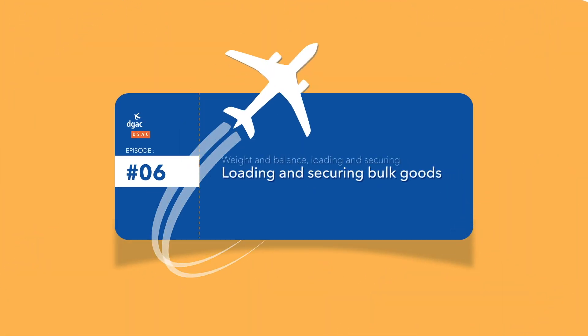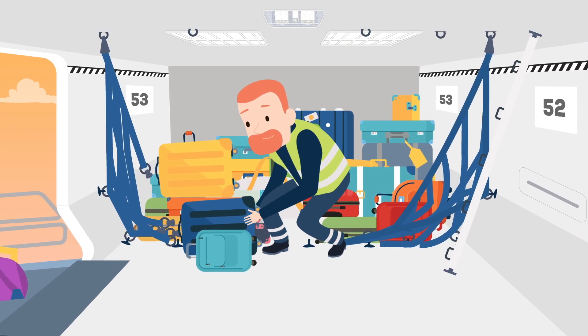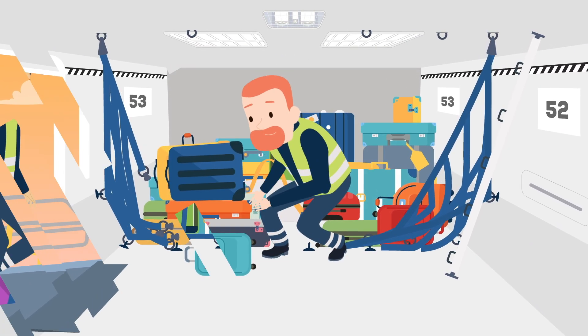Loading and securing bulk goods. The processing of a bulk hold requires vigilance, whether while loading or when closing the nets.